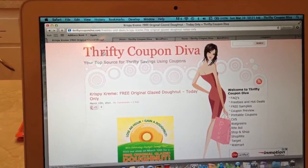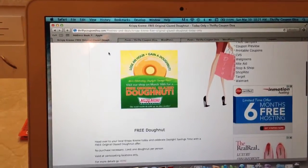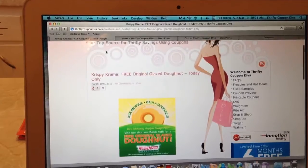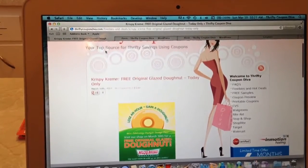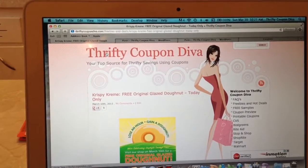So if you have a Krispy Kreme nearby, make sure you head on down. They're doing this in honor of Daylight Savings Time, so make sure to get in on this awesome freebie. And for more offers and awesome deals and freebies like this one, make sure to visit ThriftyCouponDiva.com. Thanks for watching.